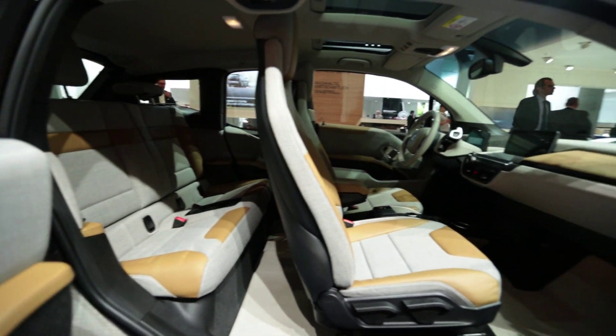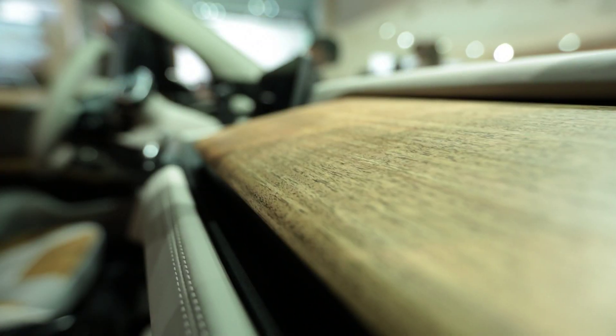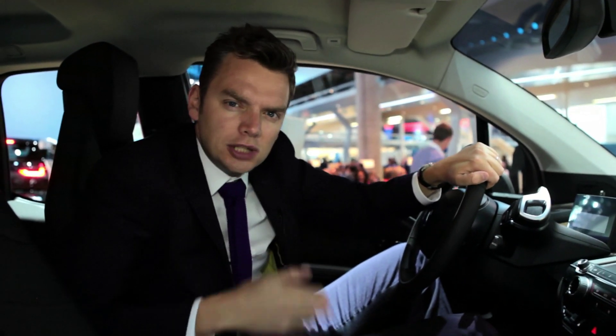We've already driven an i3 prototype on a private test track, and to be honest, we're pretty impressed with what we discovered. And I, for one, love this radical interior. BMW has allowed itself to think differently, and more importantly, they then have the guts to put it into production.